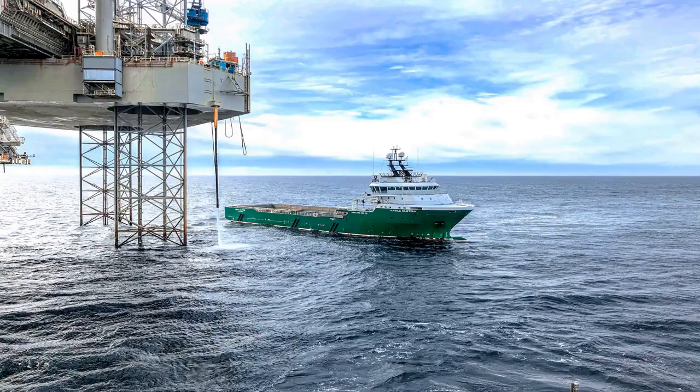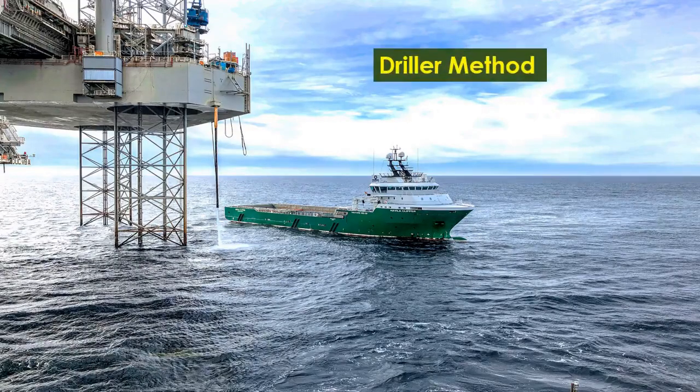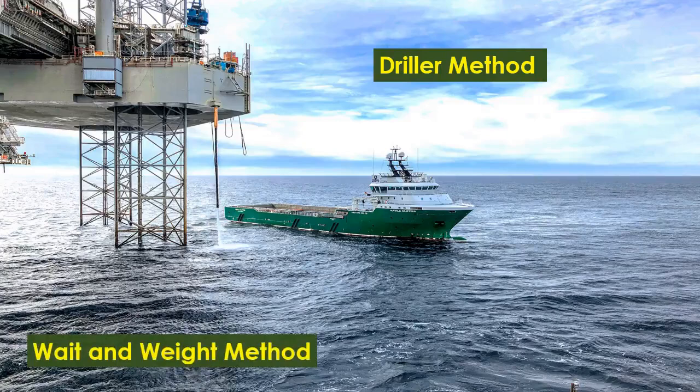Calculations include the mud density required for kill fluid, pressure and circulation rate, and the time and strokes required to kill the well. The two common well control procedures are driller's method and wait and weight method. Each method has its own advantages and disadvantages. We will see the two methods and procedures in the following section, so do watch until the end.